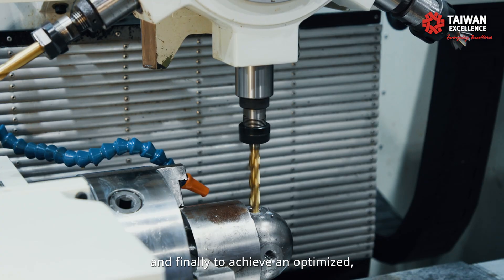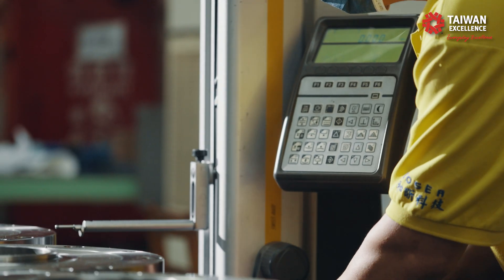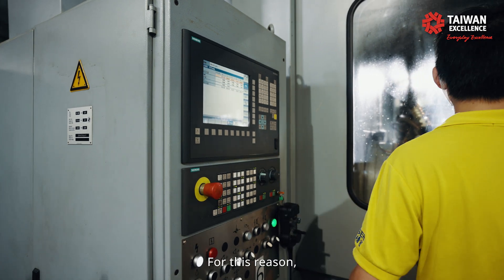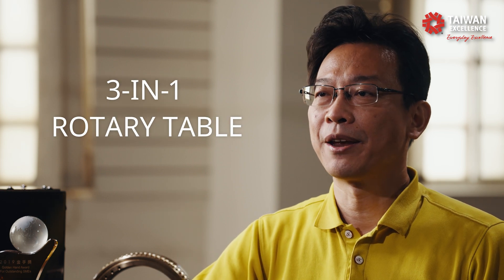And finally, to achieve an optimized, intelligent, and flexible production. Intelligent manufacturing is already a global trend. For this reason, Hosea's next target is to become the pioneer in providing precision, high-quality, and intelligent processing — a 3-in-1 rotary table.